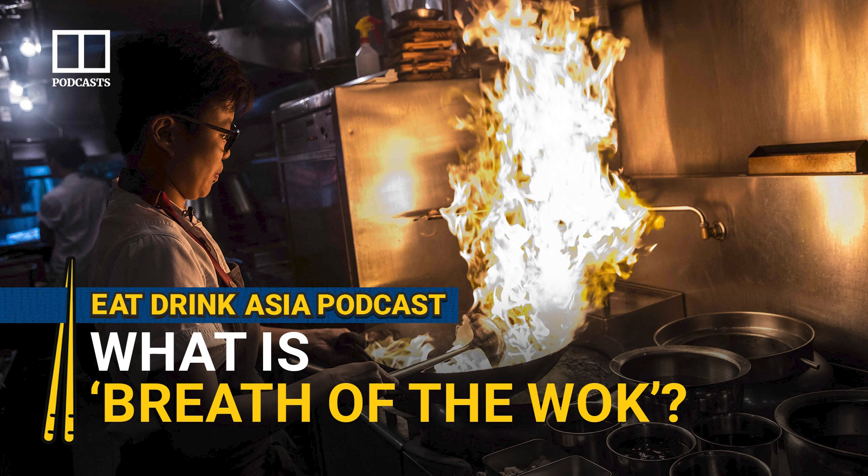There's actually science behind this. The charred Wok Hei flavor comes from a process called the Maillard reaction — when high heat transforms carbohydrates and proteins, producing new flavors, aromas, and color. It's what causes foods to brown or blacken. It's the same reaction that makes toasted bread, roasted potatoes, and seared steak taste so good.